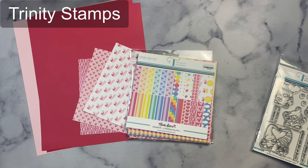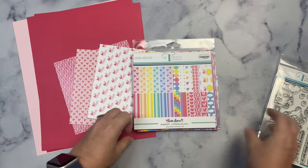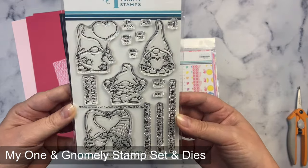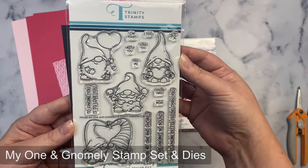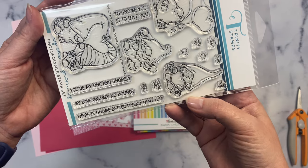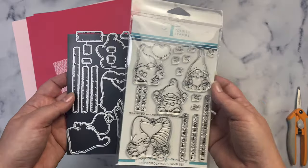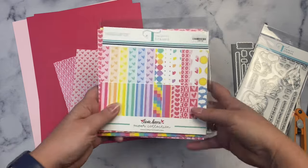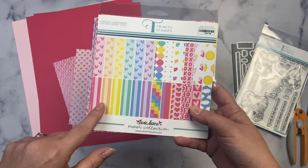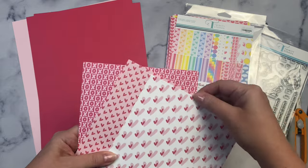The super sponsor I'm featuring today is Trinity Stamps. They were super generous and sent some of the design team members products to create with, and Tracy with Not Afraid of Color was nice enough to share some of them with me. For today's project I'm using the stamp set called To My One In Gnomely from the January release. It has adorable little gnomes with hearts and love-themed sentiments, perfect for Valentine's Day, anniversaries, or just letting someone know you love them. There are also coordinating dies available. I'm also using the six by six paper pad called Love Danny, which has colorful patterns including hearts, stripes, and dots in different pink and red shades.